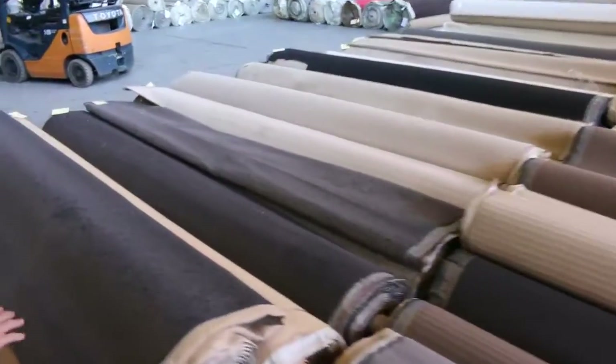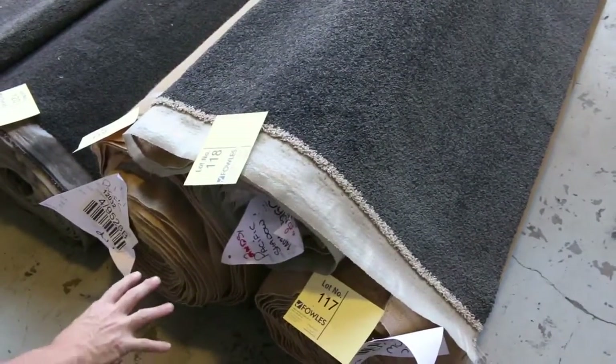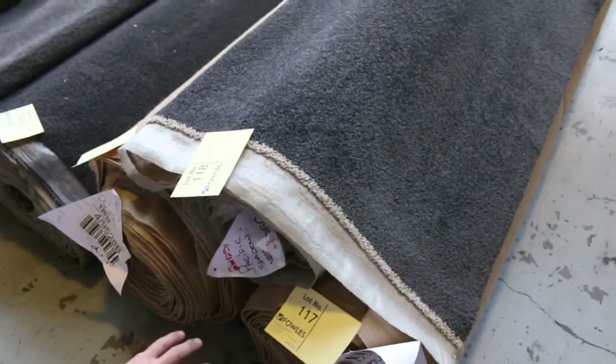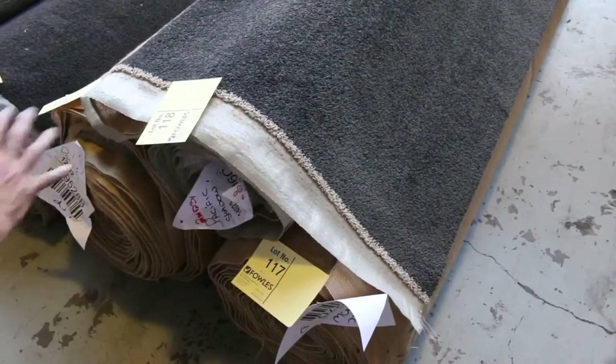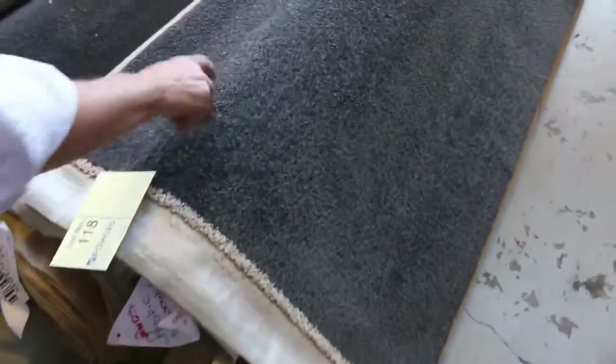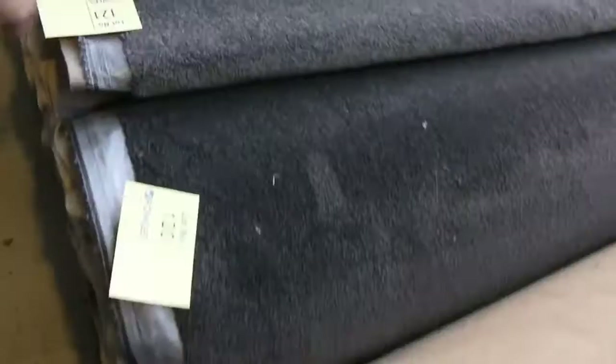Across here we've got some nice charcoal — have a look at this charcoal twist pile. Looks like a solution dyed nylon product. Lot number 1, at $17, $18 and $19 — we've got three there the same. The Pacific Shadow, which would normally retail at around $120 a metre. Good quantities there when you add them all up together. I reckon somewhere around the $40 to $50 a metre, which is well and truly under half price. Look at them — more charcoals here in the twist piles around about the $19 to $20 a metre mark.